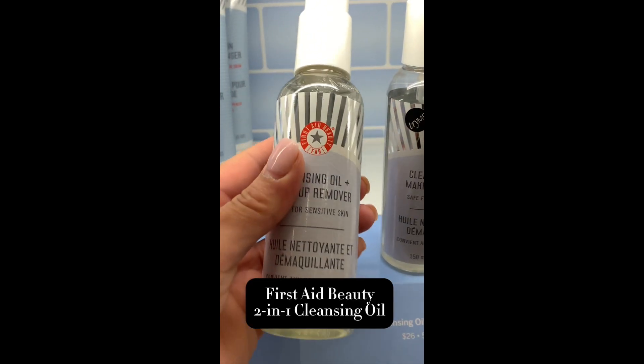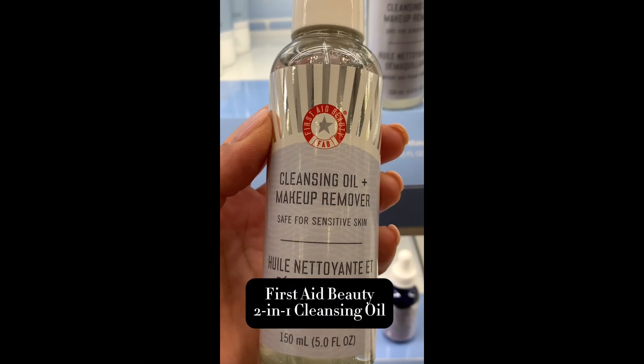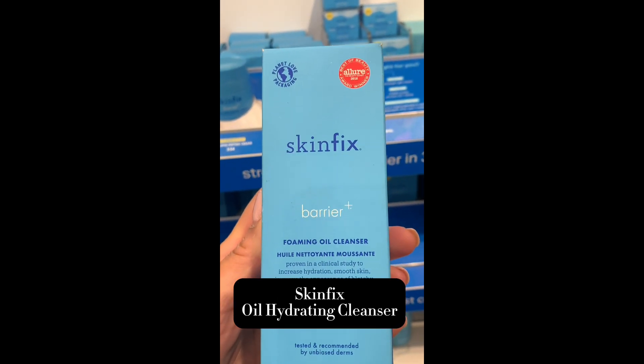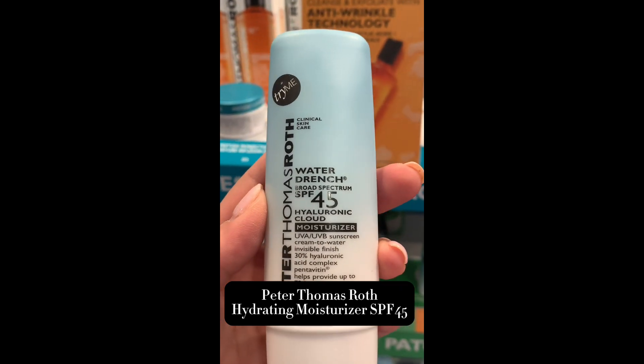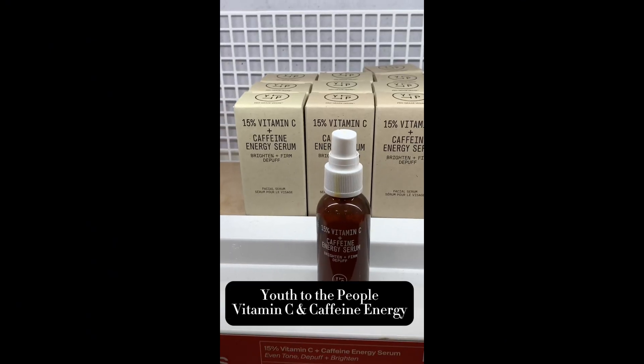This is a cleanser from First Aid Beauty. If you want something that removes everything in one shot, that's it. This other one is Skinfix — same thing, beautiful product, good for sensitive skin. And this is a moisturizer slash SPF that leaves no white cast and it's phenomenal. They also came out with it in a tinted version.